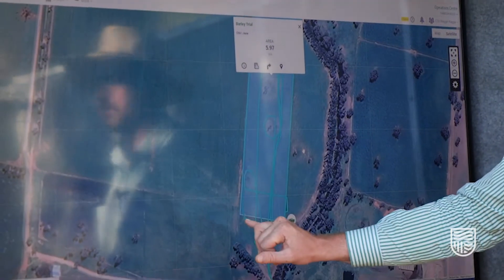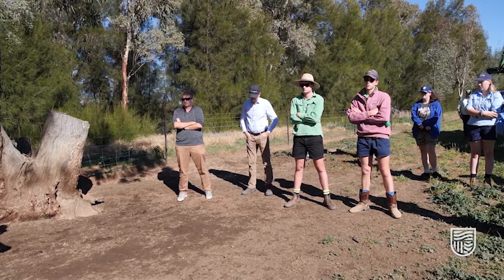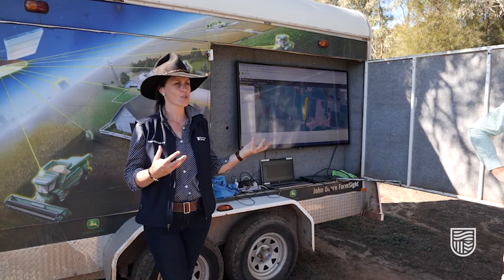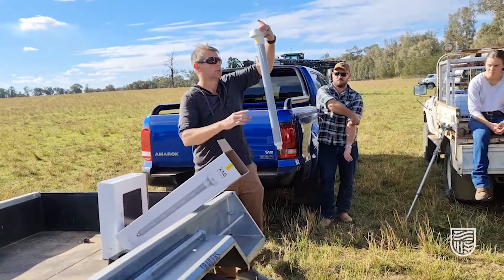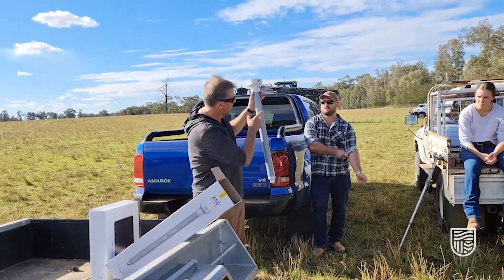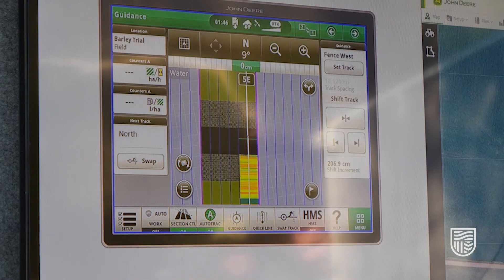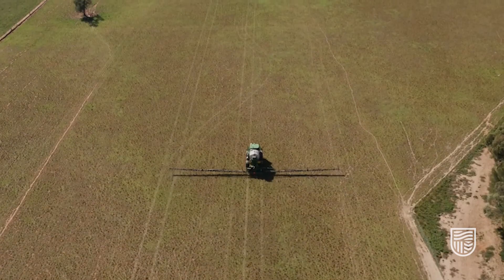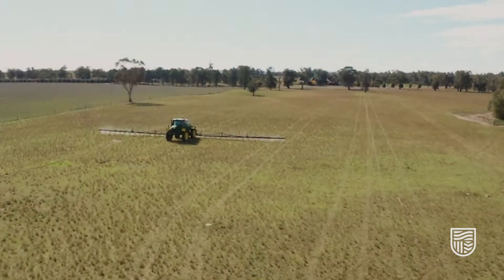One of the most exciting components of the digital farm is how we're going to be integrating the teaching of students and the wider community and industry. By having all of this technology here on the farm where students have direct access, we're looking to integrate what we're doing with as many different subjects as possible, so that students will actually be using GPS almost every week across a whole range of subjects.